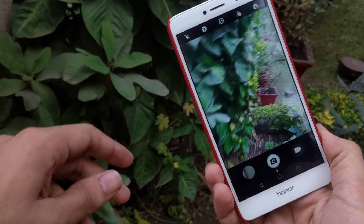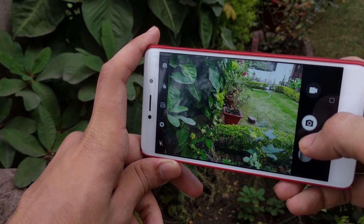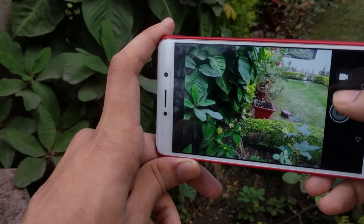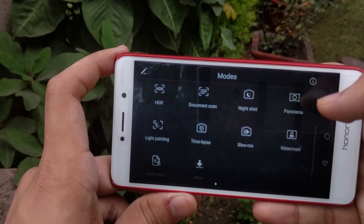It is nice to see a company providing the latest Android security patches to their phones. In terms of camera, the Honor 6X has a dual camera setup at the back, but it was a mediocre one — a typical camera that you find in mid-range devices.